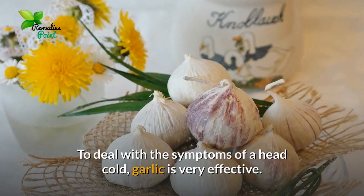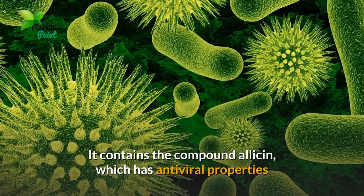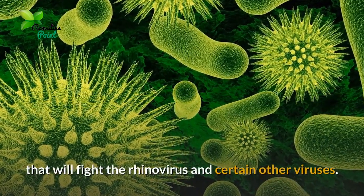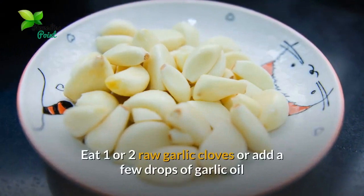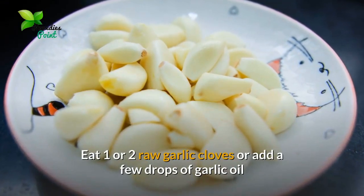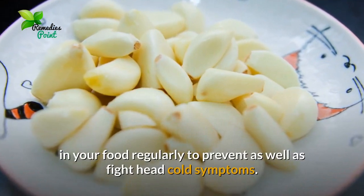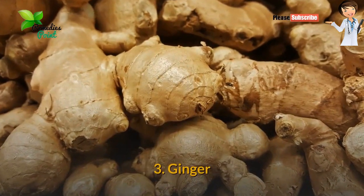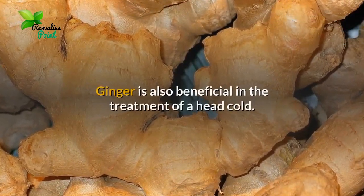Number two: garlic. To deal with the symptoms of a head cold, garlic is very effective. It contains the compound allicin, which has antiviral properties that will fight the rhinovirus and certain other viruses. Eat one or two raw garlic cloves, or add a few drops of garlic oil in your food regularly, to prevent as well as fight head cold symptoms.